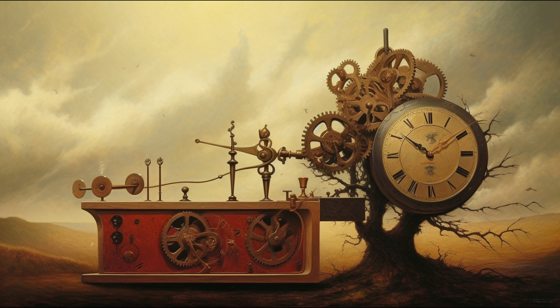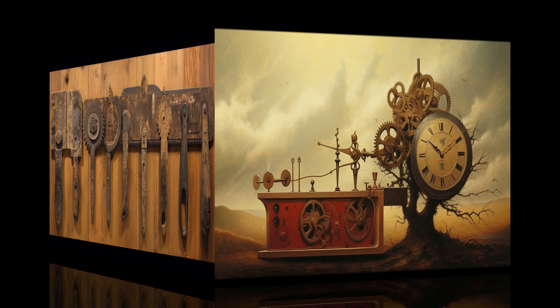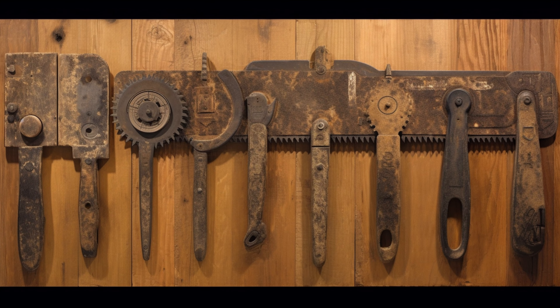Over centuries, saws continued to evolve. Did you know that Leonardo da Vinci invented a marble saw in the 15th century? And as we improved our knowledge in metallurgy, saw blades got even better. In fact, throughout the 17th century, the most potent blades were the narrowest. Ever heard of the bow saw? Named for its resemblance to the bow and arrow, this saw remained a favorite due to its thin blade.